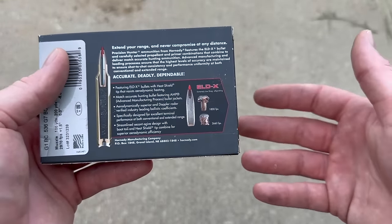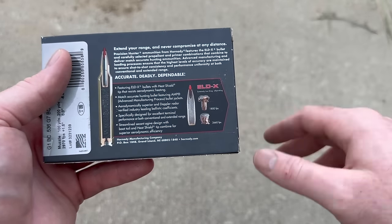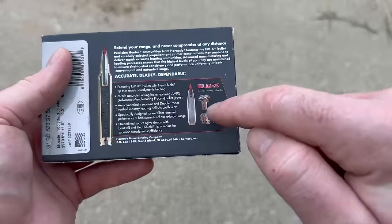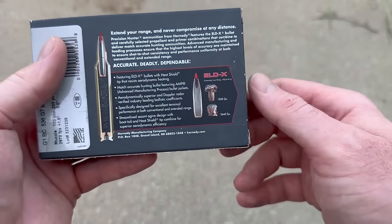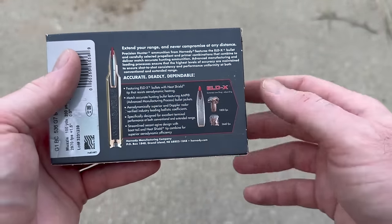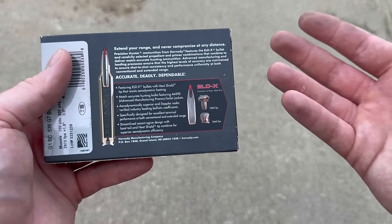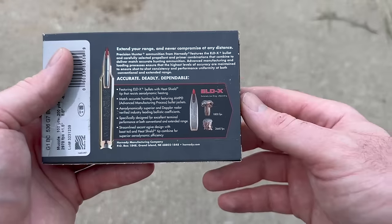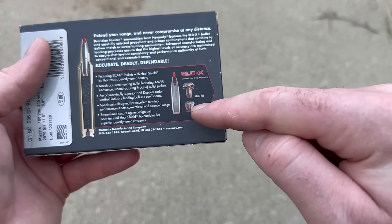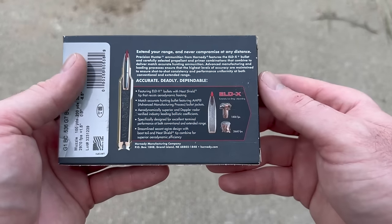People still want to argue and lie to themselves that it's designed to be a frangible explosive bullet — it's not. If it had a picture of a million little bits and pieces and said this bullet explodes on impact, I wouldn't call it a catastrophic fail; I would call it a varmint bullet. But when a bullet doesn't do what it's advertised to do, catastrophically, it is a fail in my book.